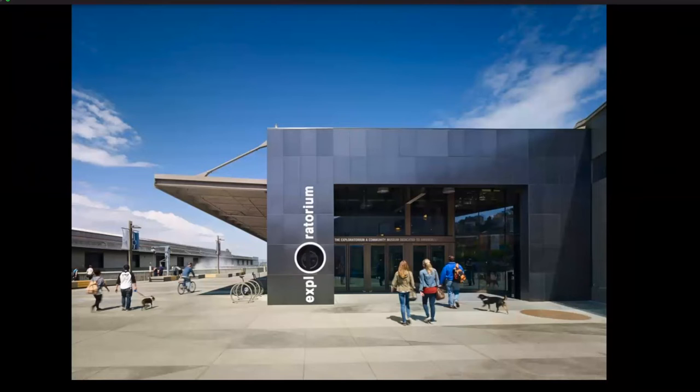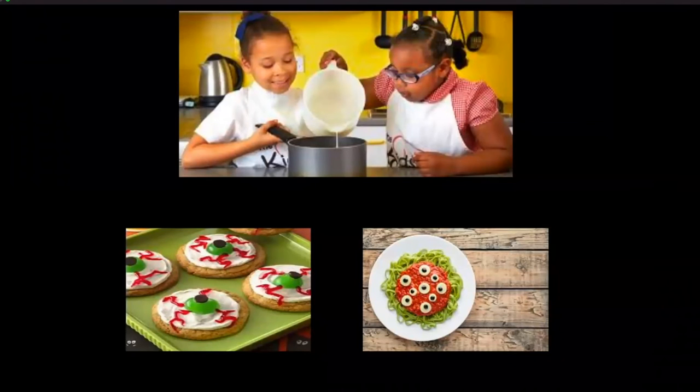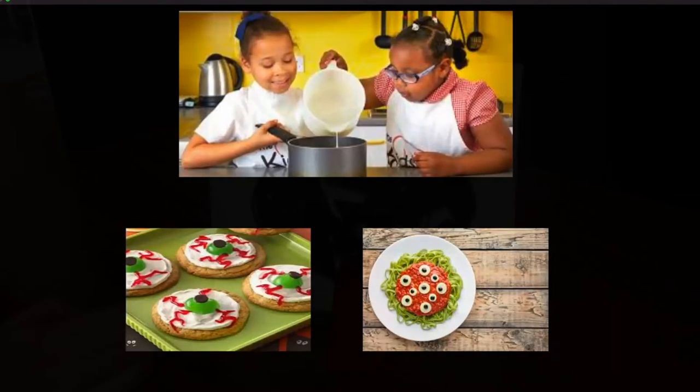Along with learning these fun facts and about your own visual impairment, we'll also go on a fun field trip to San Francisco's famous Exploratorium, where students will learn about eyeballs through hands-on experiences and get to explore the museum. Students will also get to practice cooking in order to make some fun eyeball-themed tasty treats.